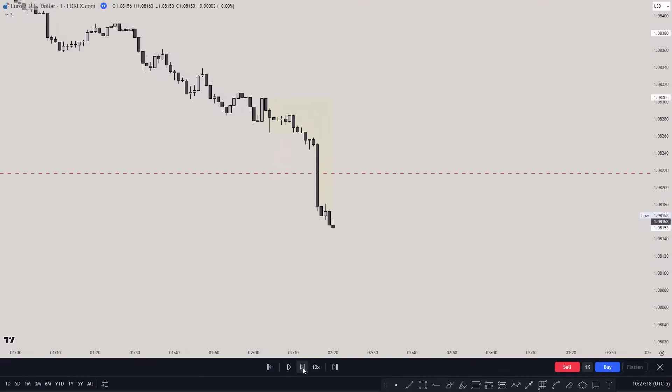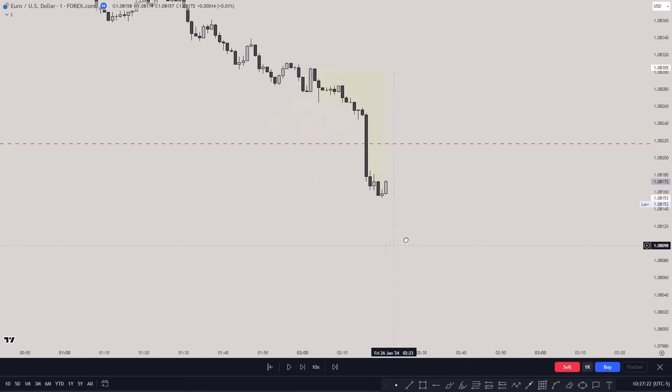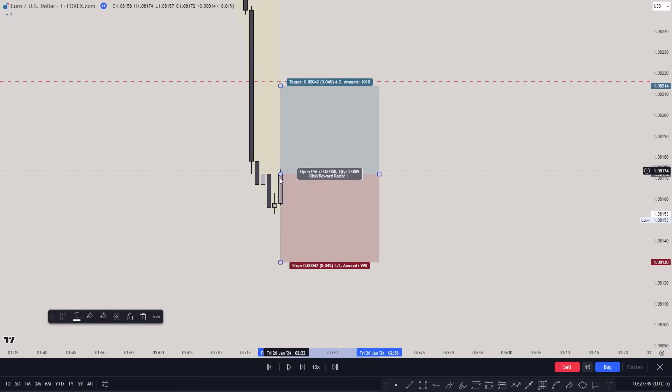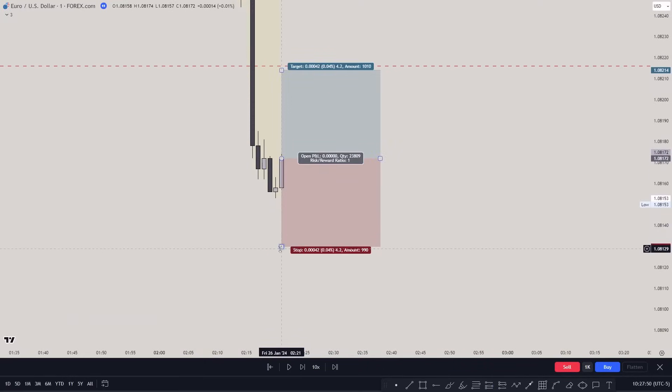That was not my entry. I was waiting for a change in state of delivery. Price was coming lower — no change in state of delivery — and then suddenly price closed a bullish candle that engulfed the previous one. In the future, that's an order block. What I did was simply enter on that engulfing candle, because there was a change in state of delivery after a liquidity sweep.